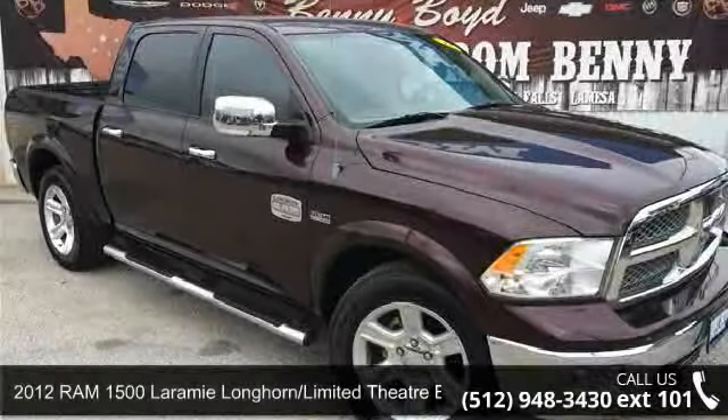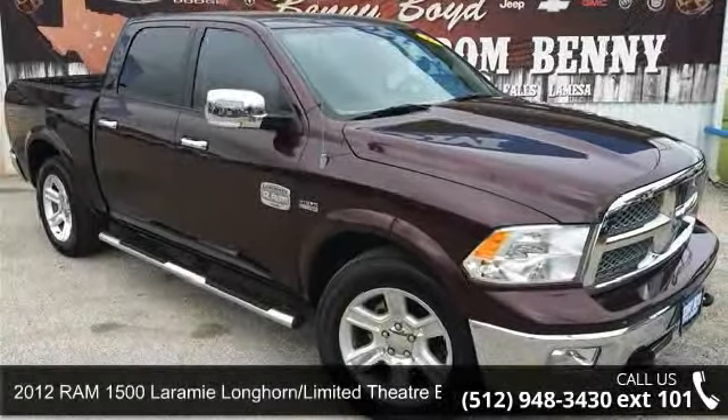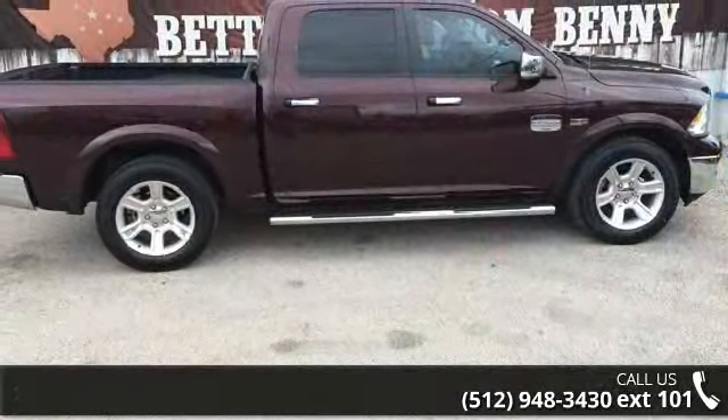Imagine yourself in this 2012 Ram 1500. If you are looking for an automobile with great features, look no further.